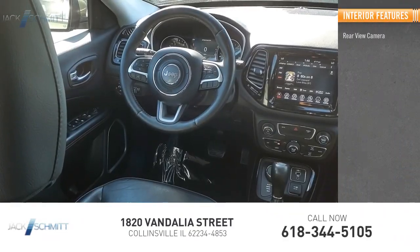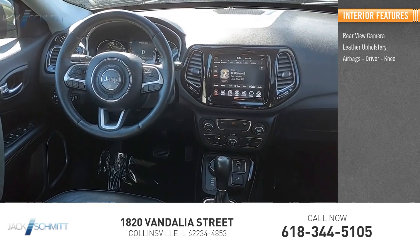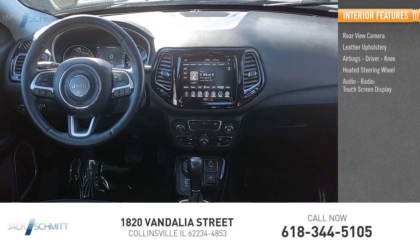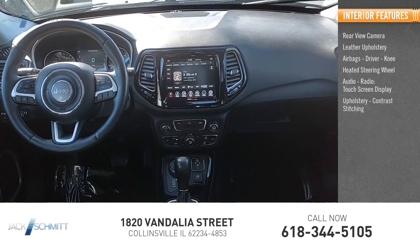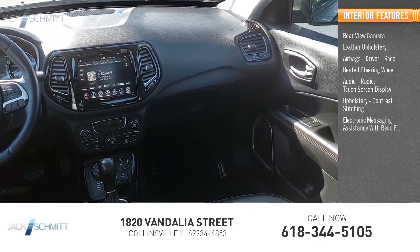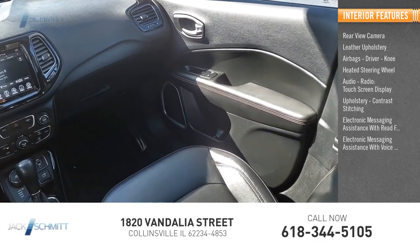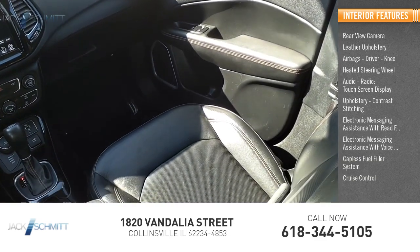Inside you'll find a rear view camera, leather upholstery, airbags, heated steering wheel, audio radio, touchscreen display, contrast stitching, electronic messaging assistance with read function and voice recognition, capless fuel filler system, and cruise control.